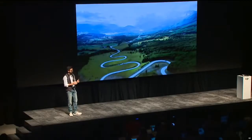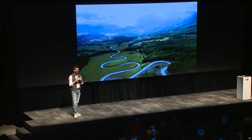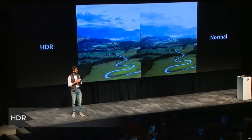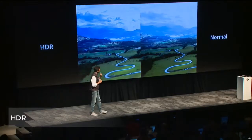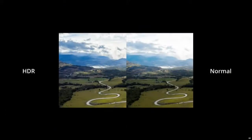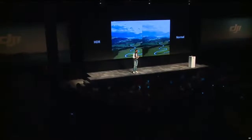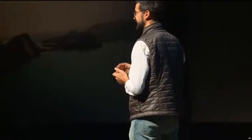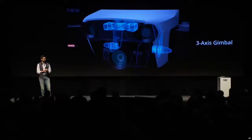For capturing more detail in shadows or in the sky, the Mavic Air now has a high dynamic range, or HDR, capture mode. This is a particularly useful feature when shooting in situations where trying to capture the shadows in the landscape means losing detail in the clouds. This stabilization and precision wouldn't be possible without our newly designed 3-axis gimbal, which is more precise and durable than ever before. The recessed gimbal casing protects the camera while in the air and in transport.